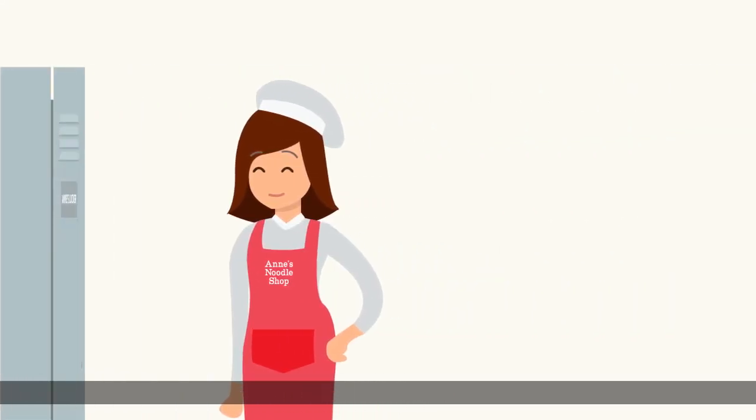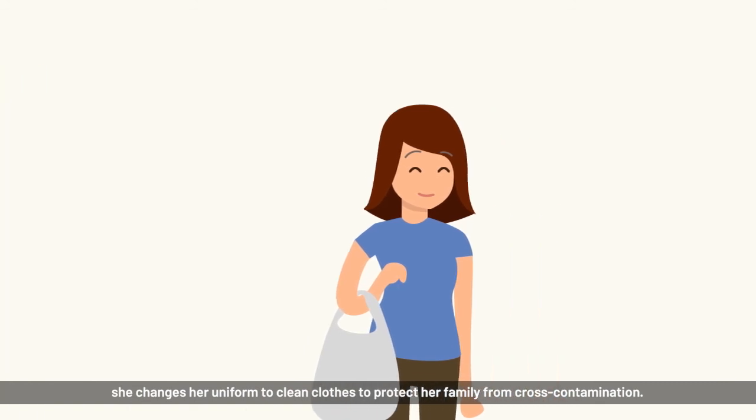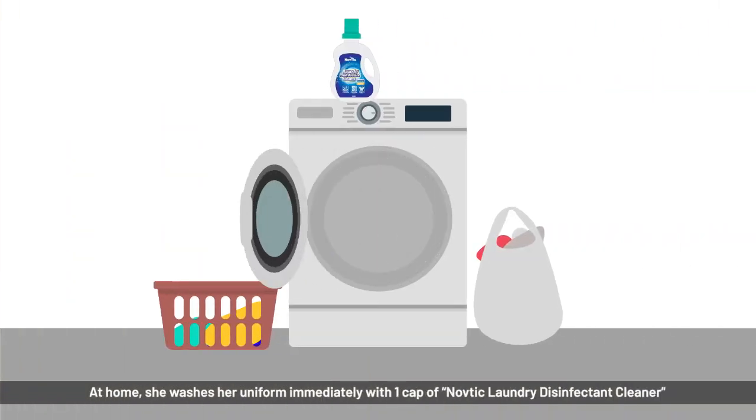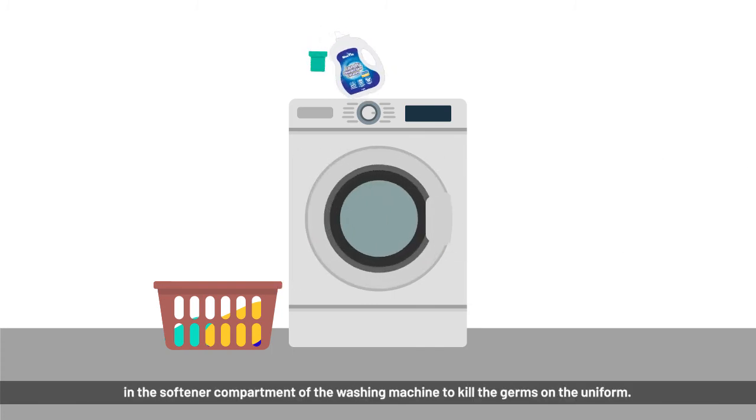Before going back home, she changes her uniform to clean clothes to protect her family from cross-contamination. At home, she washes her uniform immediately with one cap of Navdek laundry disinfectant cleaner in the softener compartment of the washing machine to kill the germs on the uniform.